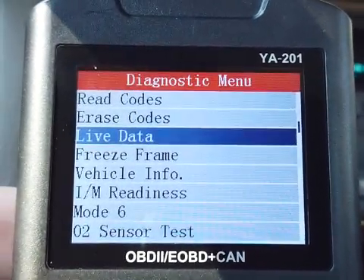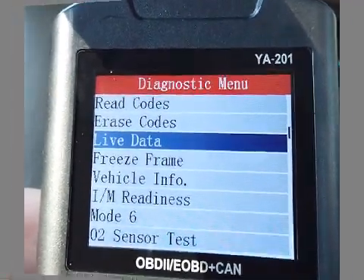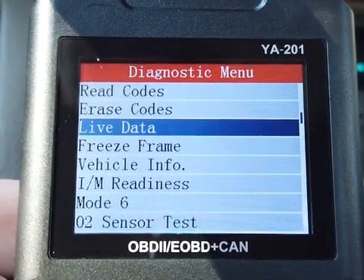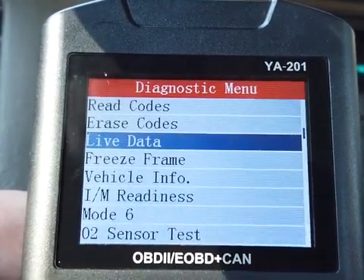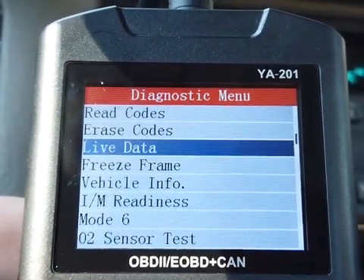Hey guys, if you're here looking for a cheap — I mean cheap — scanner, man, have I got it for you. Our friends have sent us a YA-201 by YOWA, and it is pretty impressive. It's $25.